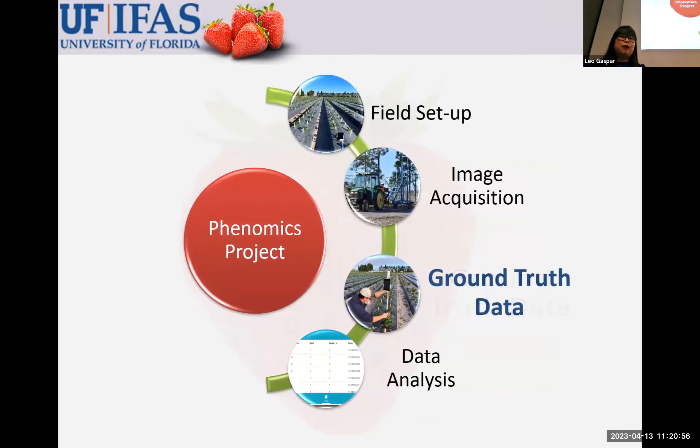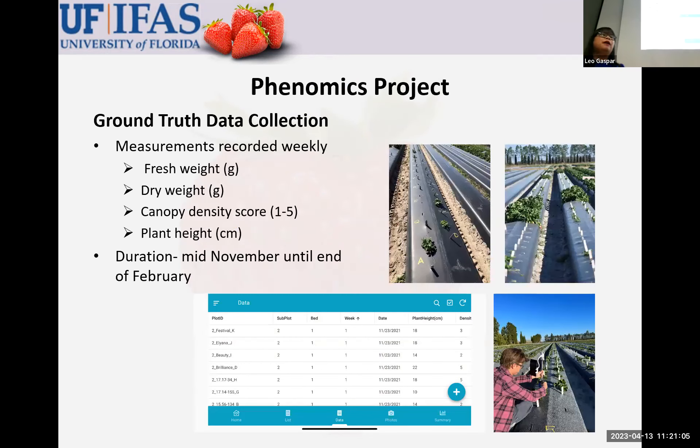Now for the ground truth data collection from our side — we measure fresh weight, dry weight, canopy density score, and plant height every week. You can see plots that still have plants and empty plots where plants have been collected already. We collect data using a custom-made app, because it's easier for us to see data in real time and make sure the data are collected properly. I'm open to discussion with anyone interested in knowing more about the app — it's very convenient.